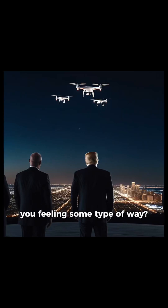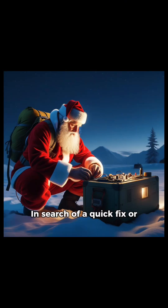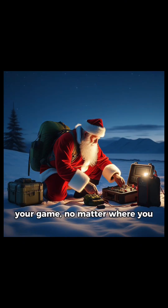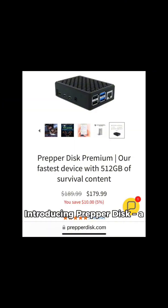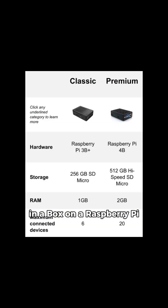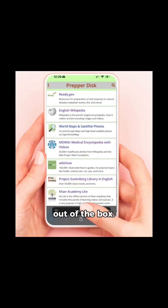Drones hovering over New Jersey got you feeling some type of way? In search of a quick fix or tech tool to keep you on top of your game, no matter where you find yourself stranded? Introducing PrepperDisc, a brand spanking new internet in a box on a Raspberry Pi that's ready to roll right out of the box.